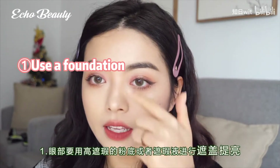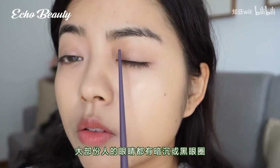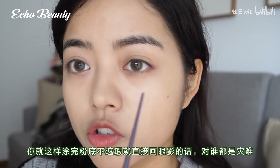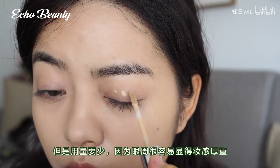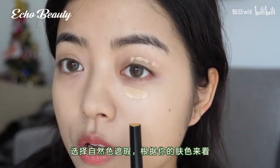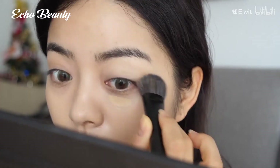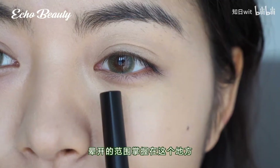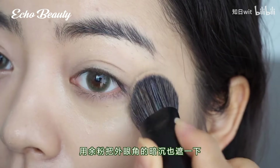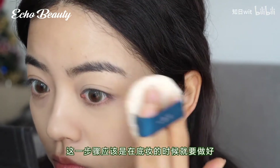One: use a foundation or concealer with high coverage to cover and brighten the eye area. Most people have pigmented dullness and dark circles. Choose products with high coverage, use them in small amounts, and choose a natural-colored concealer according to your skin tone. Don't choose a color too much lighter than your face. Don't cover the dark circles over the silkworm. Blend in this area, then use the remaining powder to cover the dullness of the outer corner. Finish with loose powder — eye primer is done.